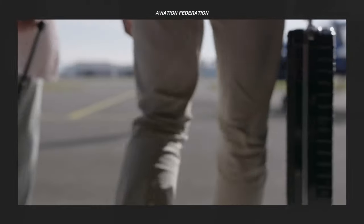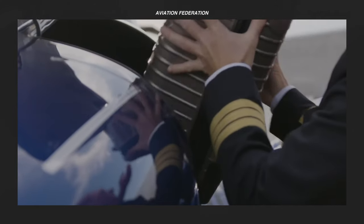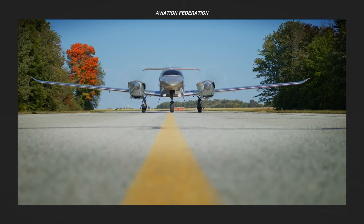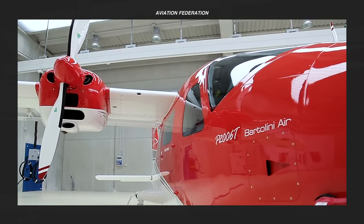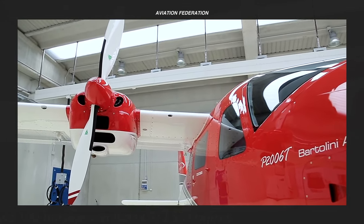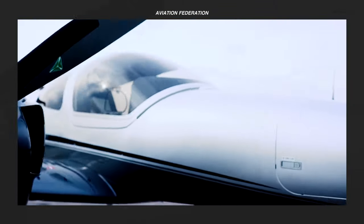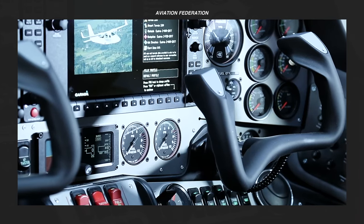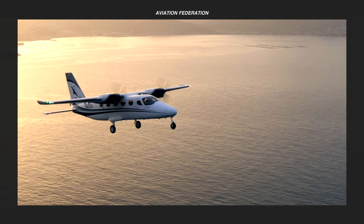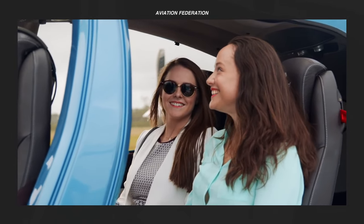For many aircraft owners and operators, traveling over 500 nautical miles without a fuel stop is a major priority. Unlike single-engine piston aircraft, twin engines offer additional payload capacity and improved speed capability. This naturally comes at the expense of increased fuel costs and additional training for pilots. Having a second engine also offers added security and peace of mind to pilots and passengers alike.